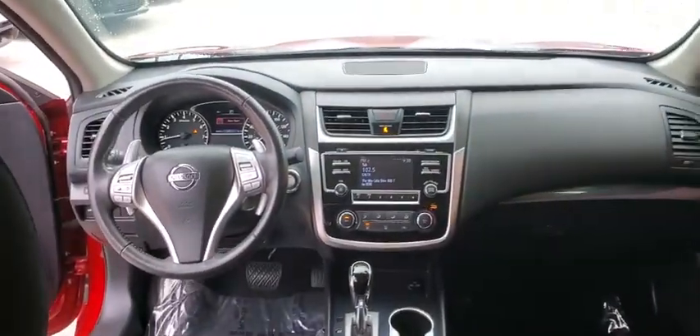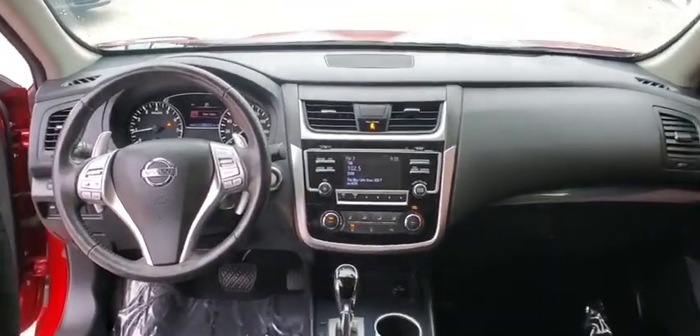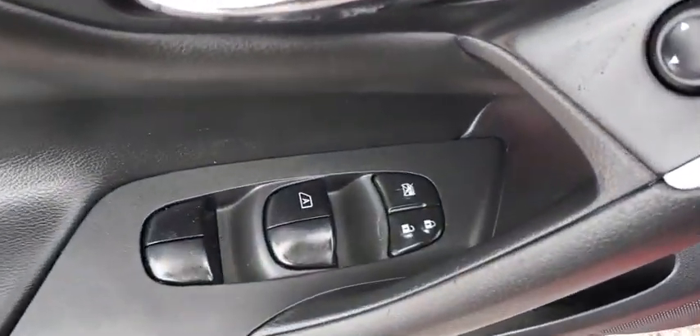This vehicle has less than 45,000 miles. Here are some of this vehicle's great options: traction control, dual airbags, power steering, four-wheel disc brakes, AM FM stereo with CD player.